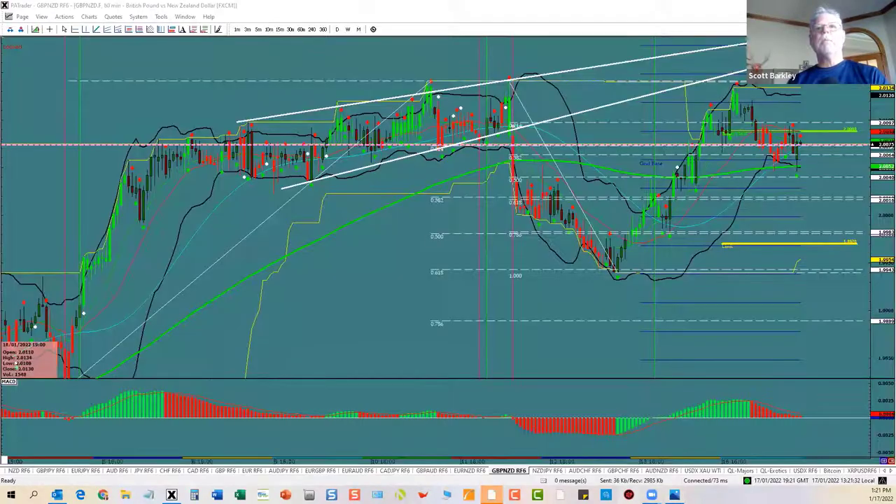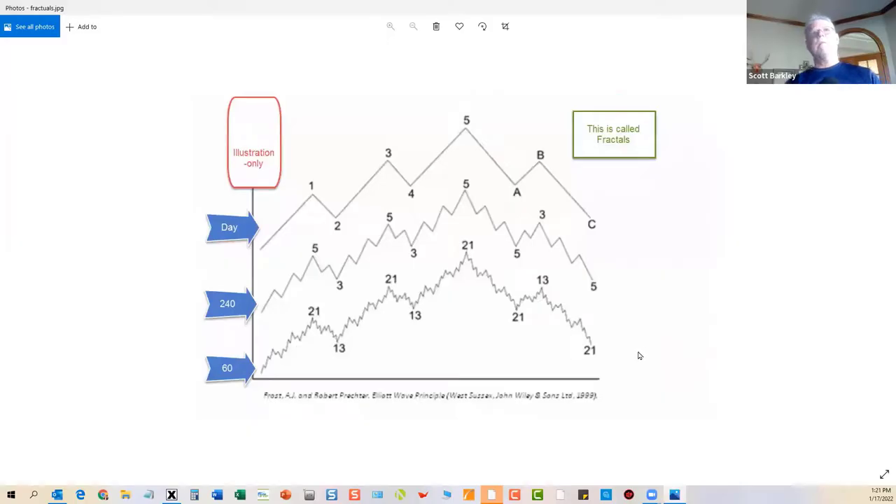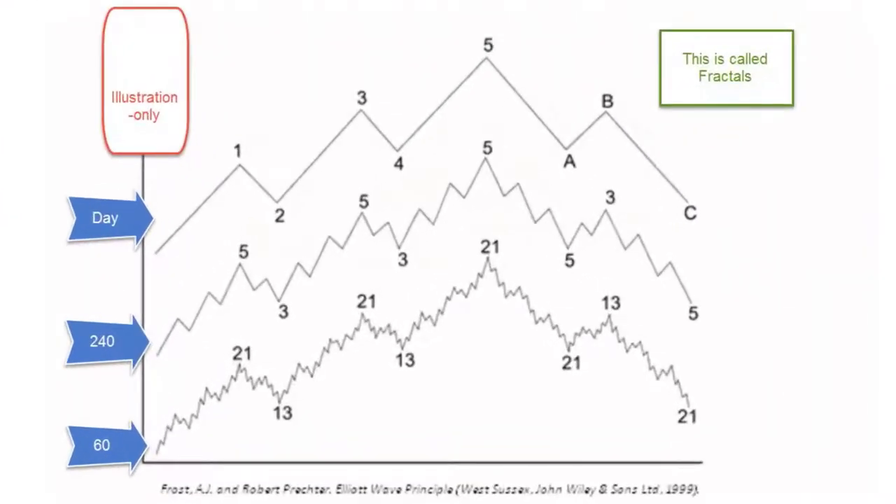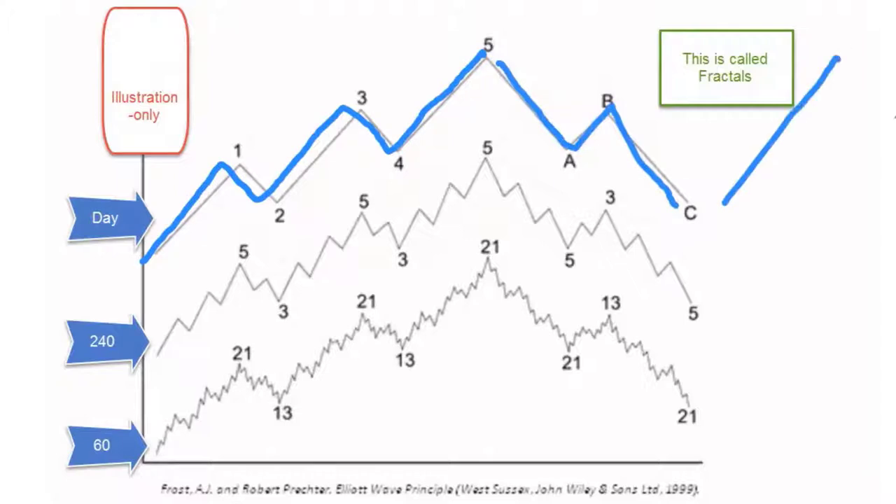Let me pull this up — this is Elliott Waves, from Prechter. In the big picture, the big boys are always trying to do one thing: keep the move going. But unfortunately they can't always do that. They still use the fractal nature of the market. In the big picture, they're trying to do a 1, 2, 3, 4, 5 — which would be a trend — with an A, B, C afterwards, and then they can do another 1, 2, 3, 4, 5, or continue to the downside with five waves.